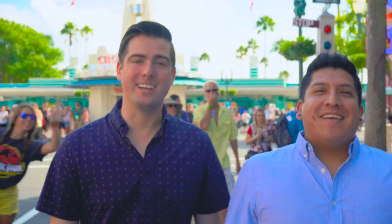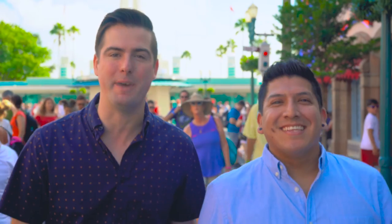Hello and welcome to eTicket Takeover. I'm Patrick and I'm Gavin and we're here at Disney's Hollywood Studios to explore their newest addition to the park, Toy Story Land. Join us in Andy's backyard as we go ahead and get shrunk down to the size of a toy.